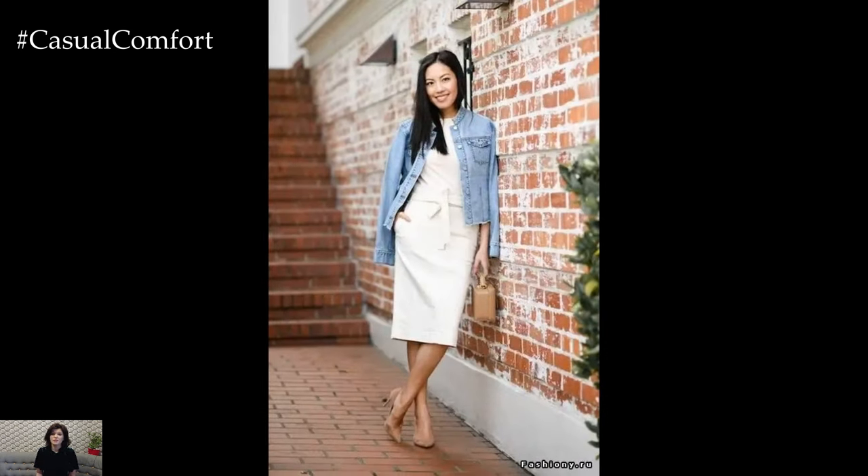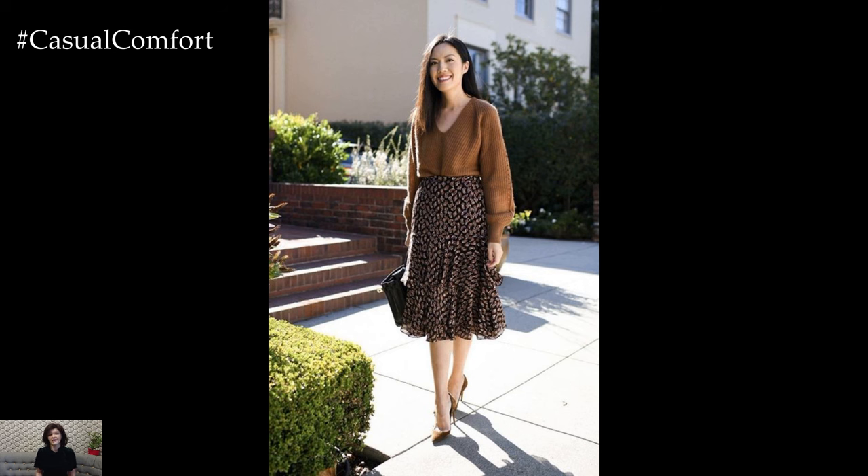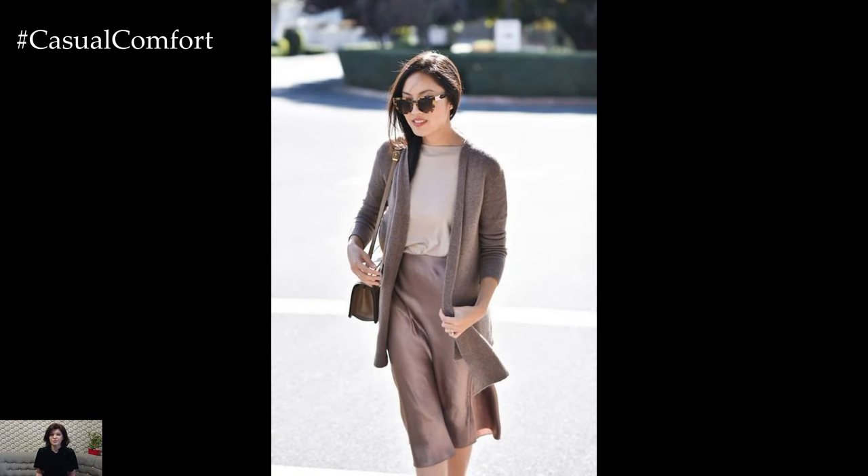Swap out your heavy winter pants for lightweight tailored trousers in spring-appropriate fabrics such as cotton or linen. Opt for cropped or ankle-length styles for a contemporary twist and pair them with a tucked-in blouse or a fitted sweater for a sleek and sophisticated silhouette. Add a belt to cinch the waist and define your shape for a polished finish.